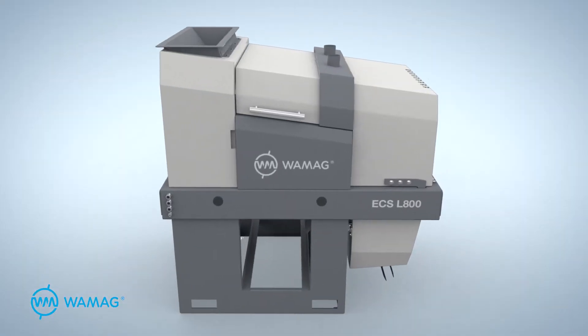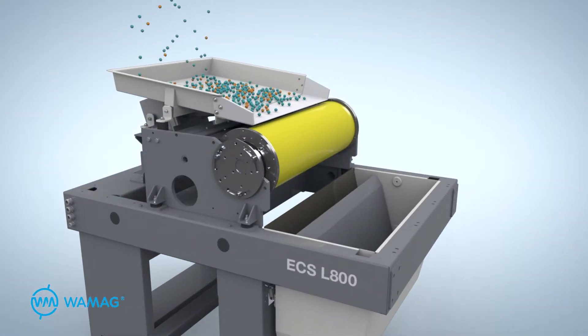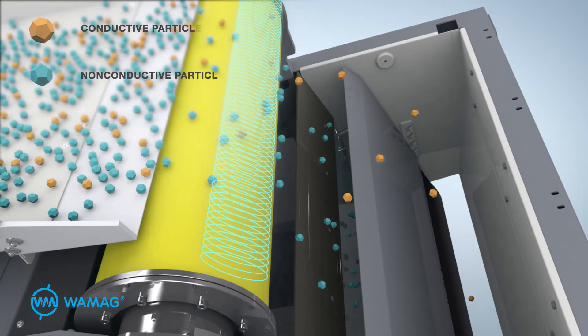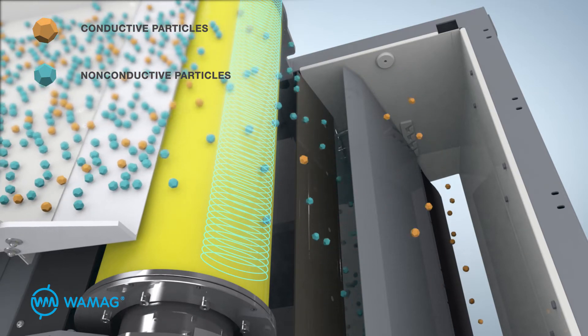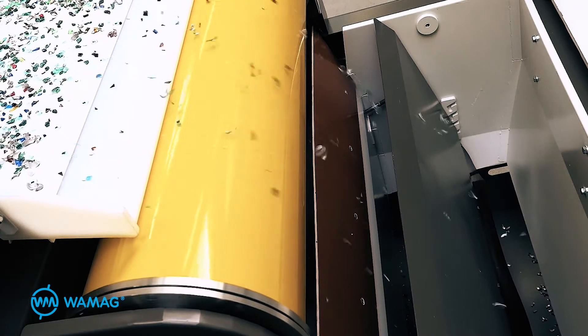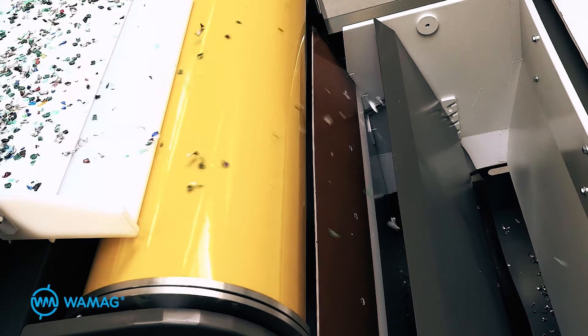The Lacoste machine functions on the basis of eddy currents. The core of the machine is a magnetic rotor made from very strong neodymium magnets, which is eccentrically located inside a non-magnetic drum. All conductive particles which pass through the magnetic field formed by the rotor are magnetized for a short time in order to rebound from a material flow as a consequence of repulsive forces.